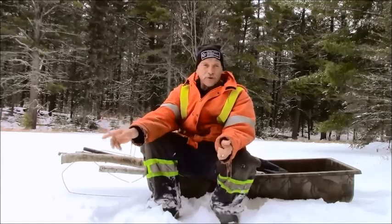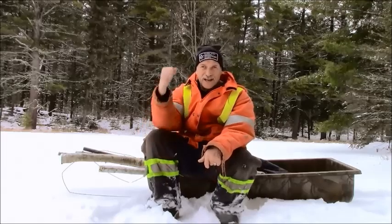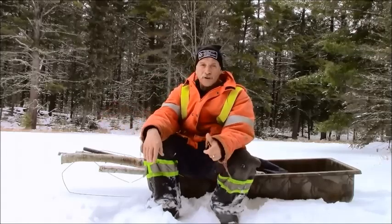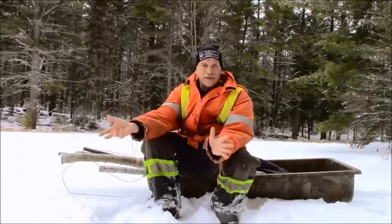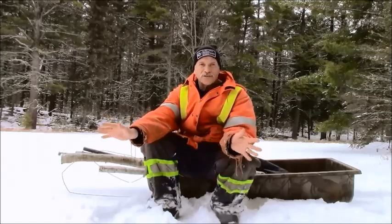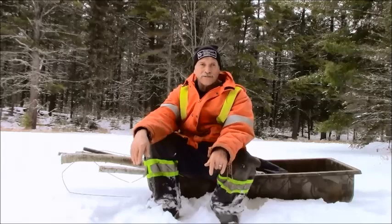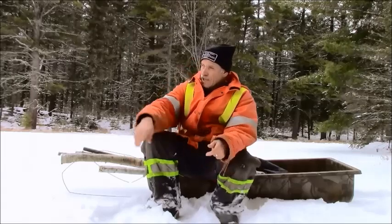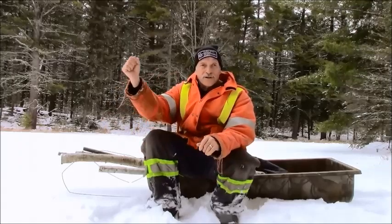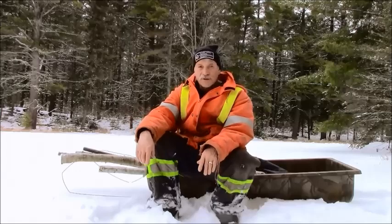Before I go out, number one rule is safety. Always be careful. Always have an ice chisel and an axe. Check the ice as you proceed to the house, due to the fact that if there are live beavers in the house, all the activity around it means the ice is going to be very thin. The last thing you want to do is fall in. I'll take my ice chisel, find a safe route to the house, and we'll take it from there.